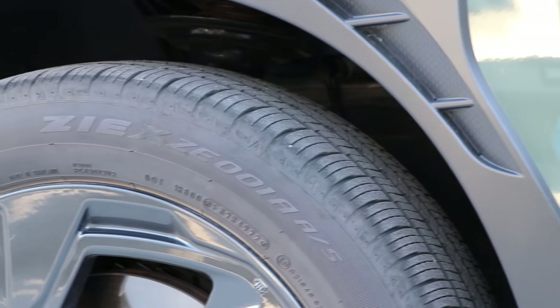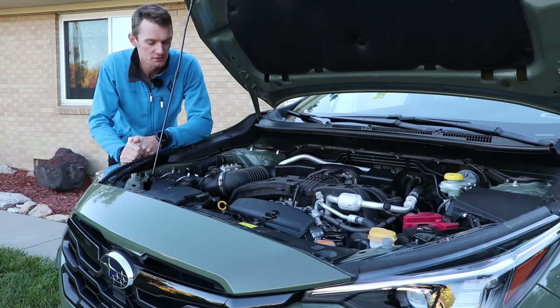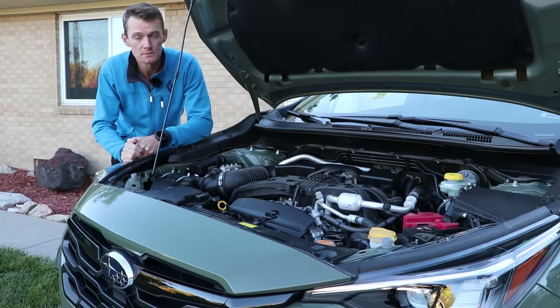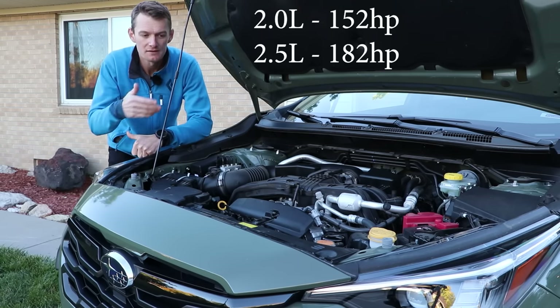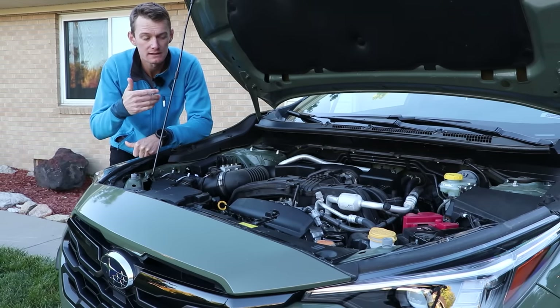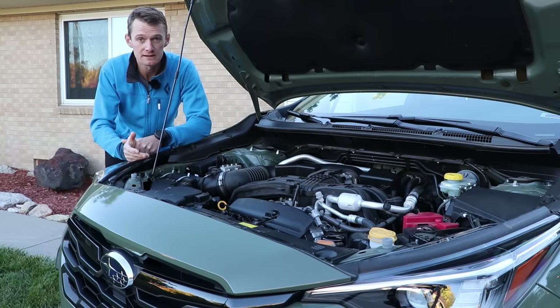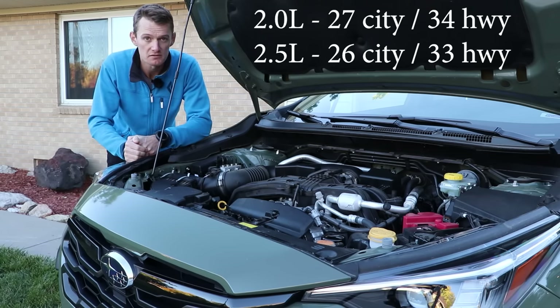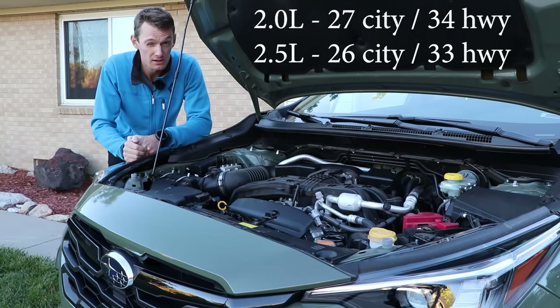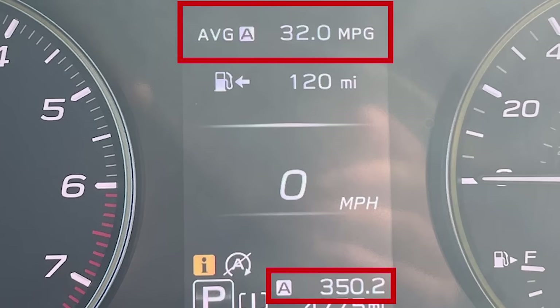We're rocking Falcon ZX tires in a 225/55/18-inch size. Under the hood, the base car gets a 2-liter naturally-aspirated engine making 152 horsepower. The Sport and above, like this one, gets a 2.5-liter making 182 horsepower. This is really where a lot of the cost savings is coming from — it's not a particularly advanced engine or high output. In theory, you should get fairly decent fuel economy: the 2-liter getting 27 city and 34 highway, this car with the 2.5 rated at 26 city and 33 highway. Over the 350 miles I drove, I averaged 32 miles to the gallon — about 70% highway and 30% city — pretty solid numbers for a full-time all-wheel drive car.